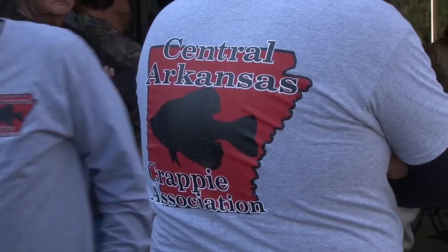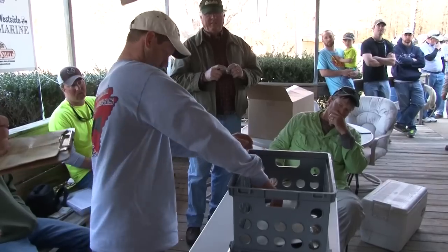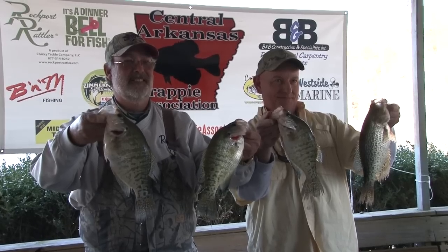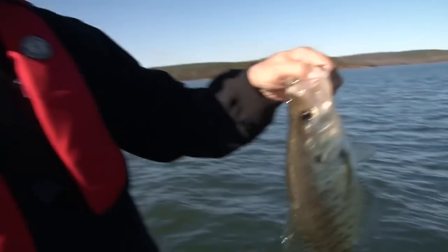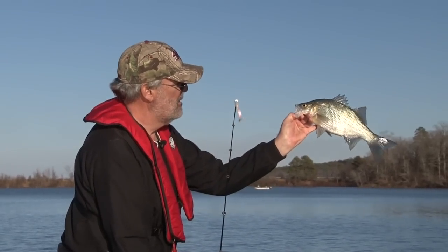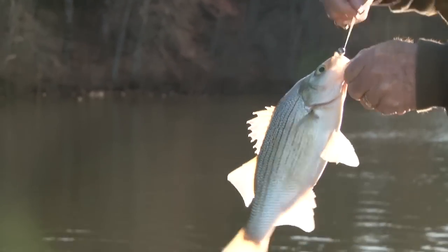The next day's Lake Maumelle crappie tournament was bittersweet for Hedrick. He finished third, but his son Matthew won it. Maybe Mark Hedrick should have saved that two-pounder for the tournament. But with the white bass warming up for their annual run, it wasn't too hard to lay off the crappie.